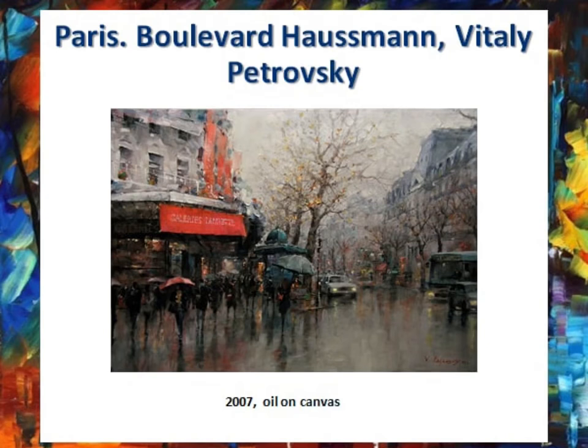The painting depicts Paris in rainy autumn weather. On the picture we can see people with umbrellas who are in a hurry about their business, houses and shops, and many cars with their headlights on. You can also see almost bare trees on which yellow leaves are barely visible. The road is mirrored because of the rain. The picture is very atmospheric.